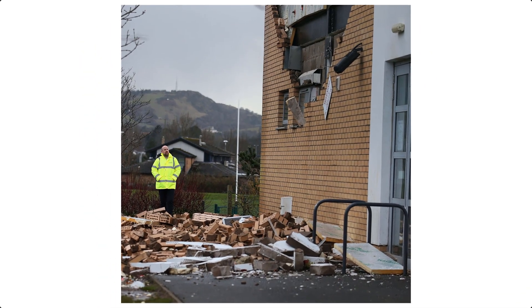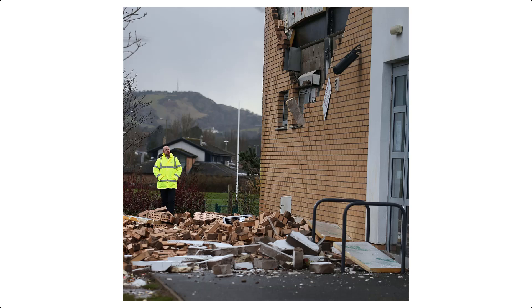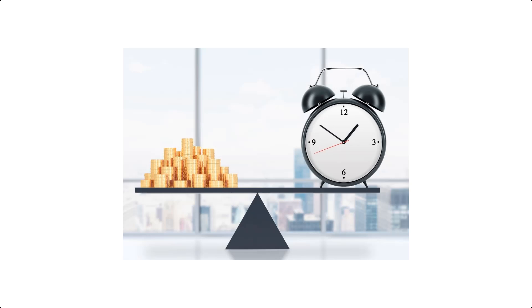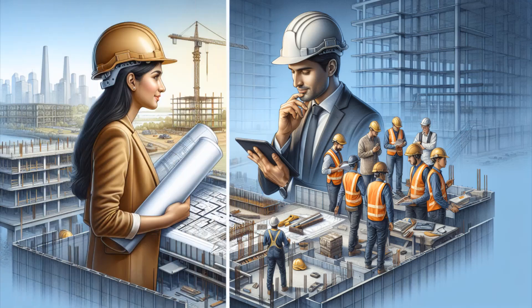Number two, maintaining quality — they make sure the project doesn't just get done, but gets done right by constantly checking the quality of work, materials, and compliance with standards. Number three, time and cost management — by overseeing operations and solving problems quickly, site engineers help avoid costly delays, keeping the project on track both in terms of time and budget. Without a competent site engineer, a construction project could easily face issues that delay completion or result in additional costs. They are essential in mitigating risks and ensuring that the project runs smoothly.